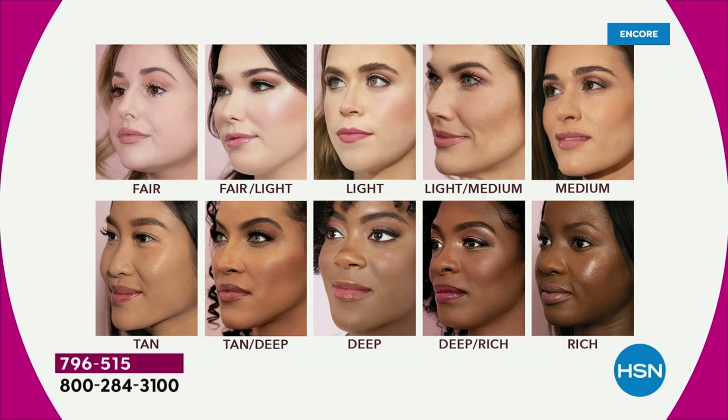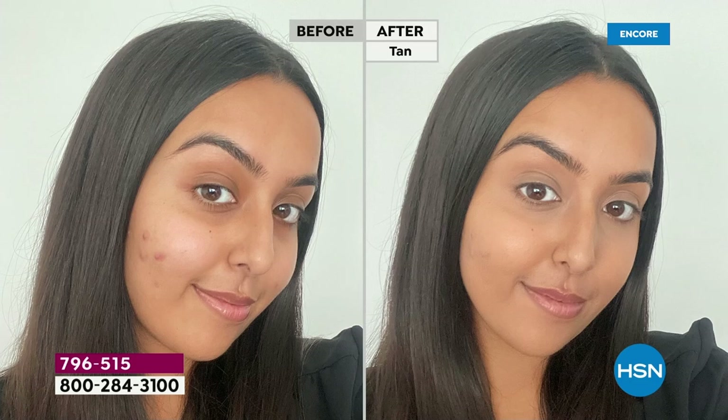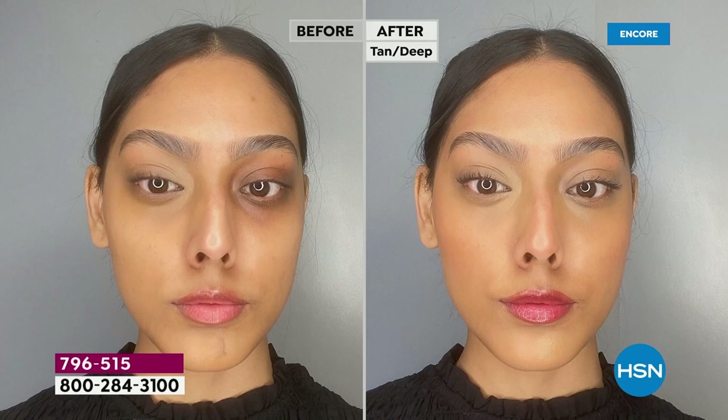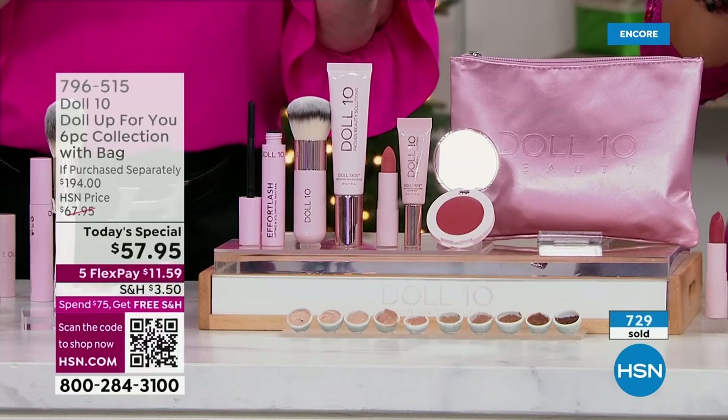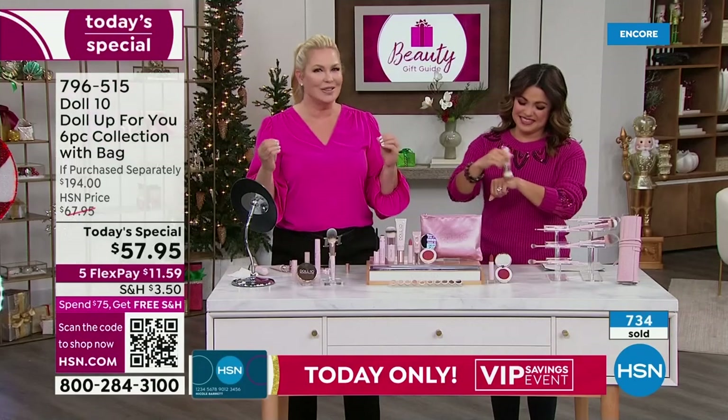Everyone deserves to feel good and start taking care of yourself. Please don't overthink the shade. If you have a picture of yourself, fair and fair light — you're pink, you burn. Then we go light — that's Doris. Light medium, a little warmer. Medium is Michelle and Donna. Then the warm shades: tan, tan deep. And this is truly remarkable — when you launch a brand new concealer and launch it as the biggest today's special, everyone went crazy when they saw it. They said, Doris, this needs to be the today's special for the holiday.